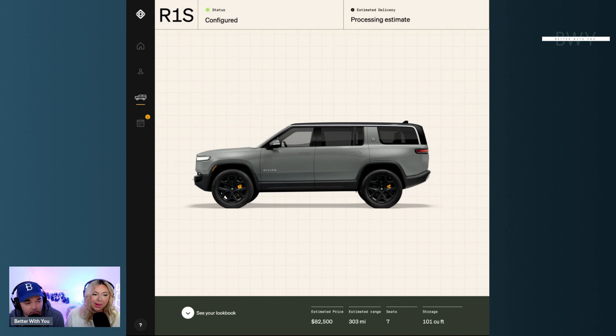One source of frustration for many reservation holders is the 'processing estimate' in the top corner, which keeps changing. Rivian sent an email recently asking customers to verify their configuration so they can provide a more accurate delivery timeline. Our original delivery window was July 2022, then it pushed to October 2022, then April 2023 — they've been ramping up production significantly.